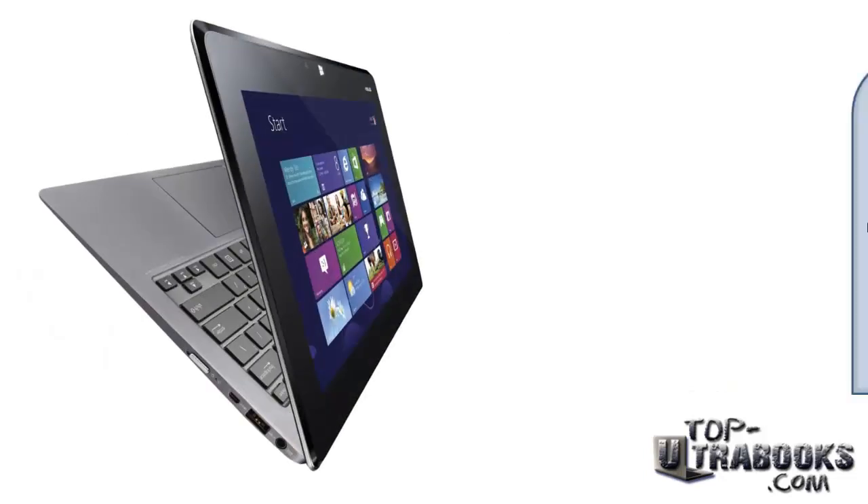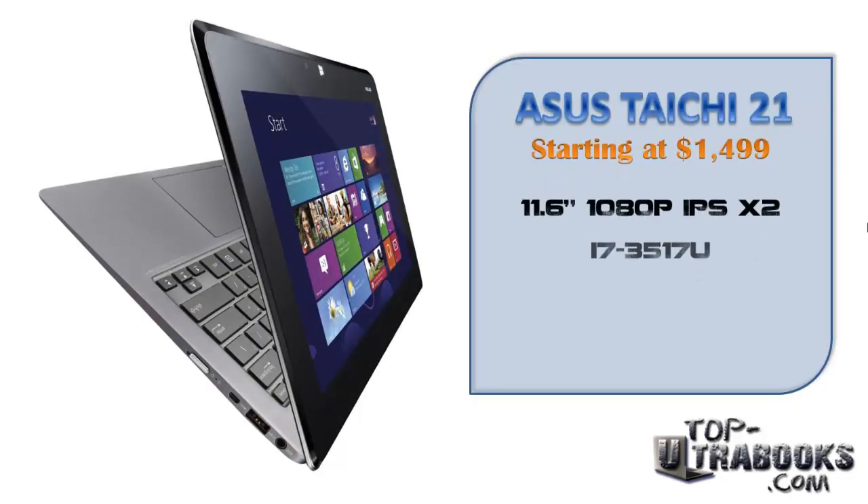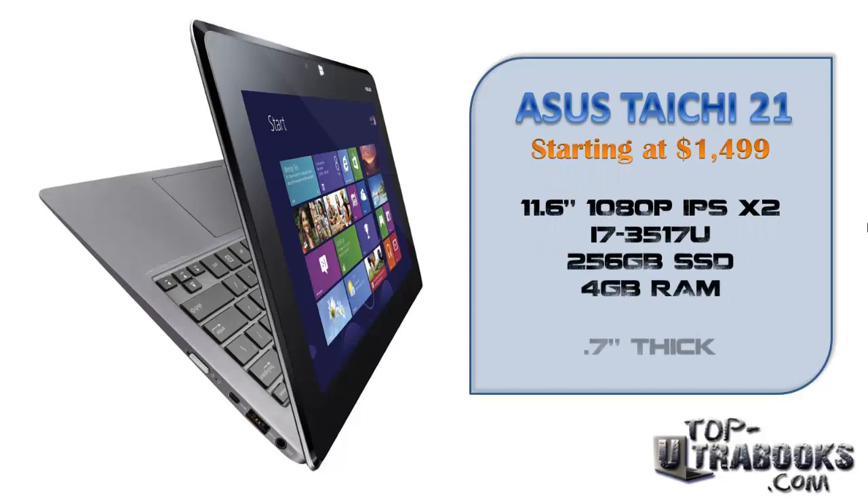Next is the awesome convertible Ultrabook, the Asus Taichi for $1399, which comes with two 1080p IPS displays — one inside the lid like a normal Ultrabook, and a touchscreen on the outside so it can be used as a tablet when closed.